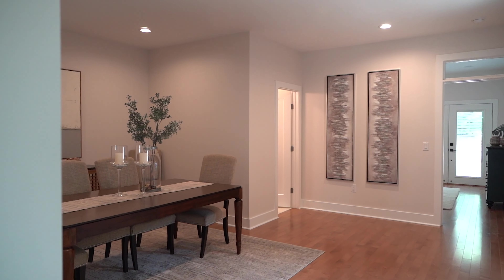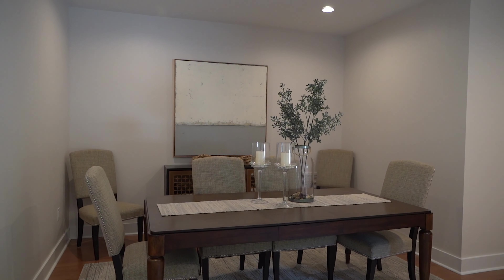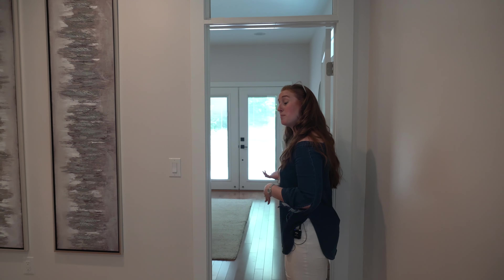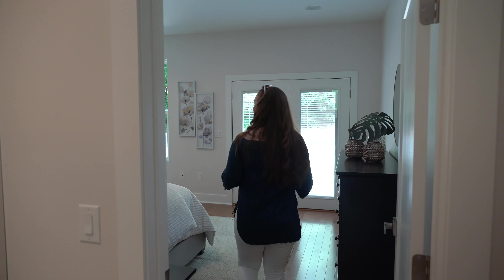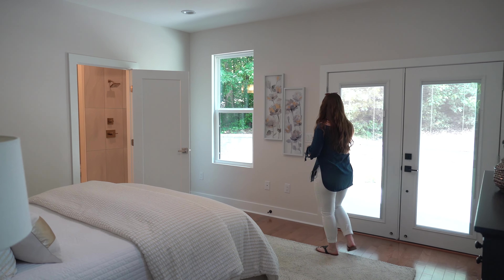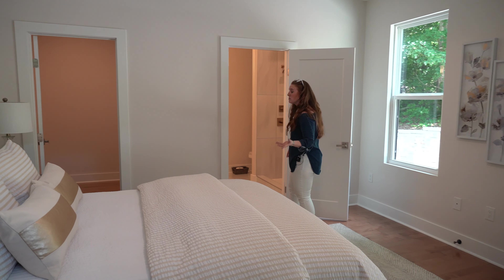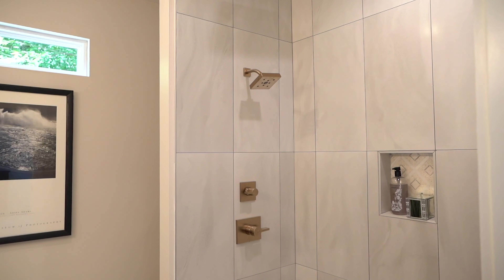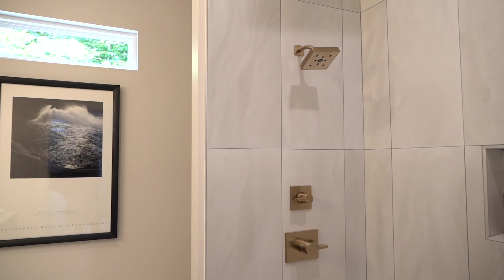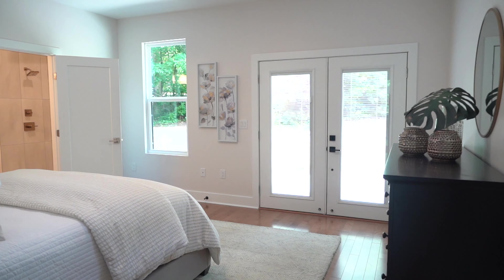Next we have the open dining space and then another potential owner's suite also on the back of the house. This room opens up directly out onto its own patio. It's a great guest room, has another great tiled shower, and another massive walk-in closet.